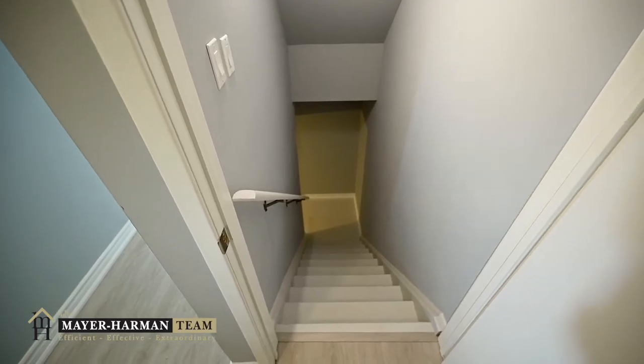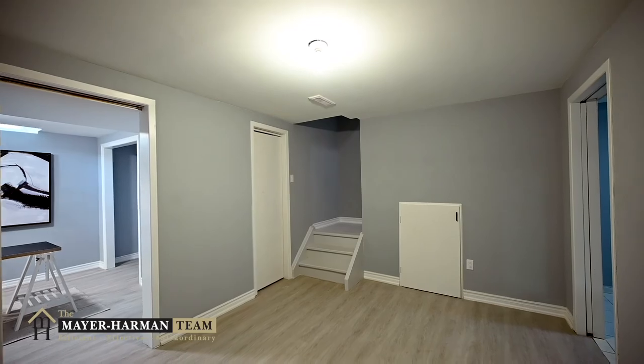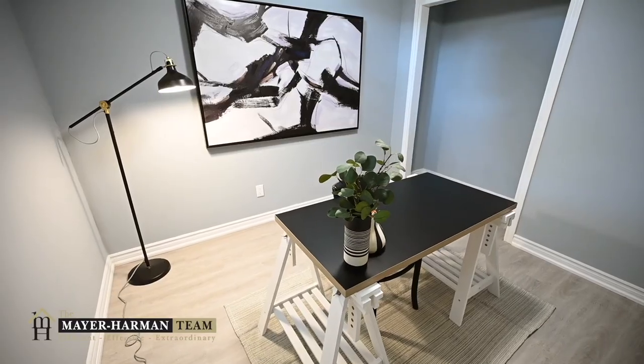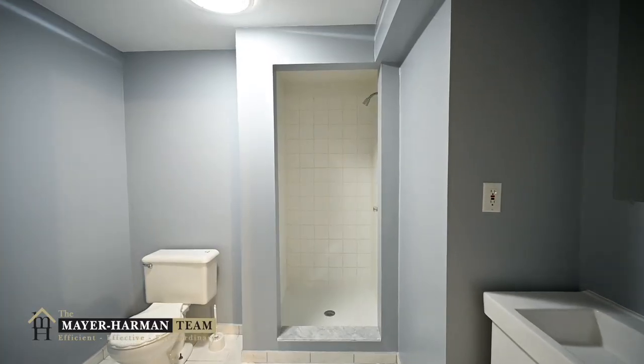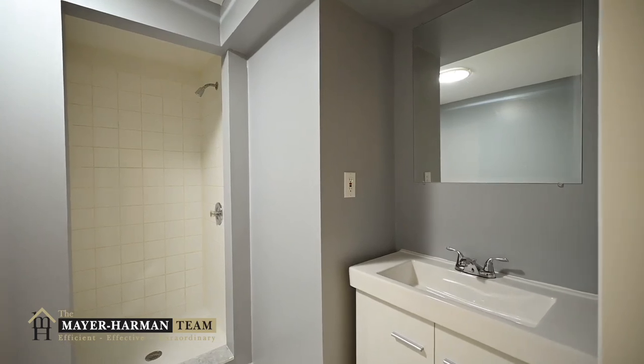In the basement you will find the same finishing care — an open recreation space for whatever suits your fancy, another bedroom or office space with a closet, storage space in the furnace room and under the staircase, a laundry room with brand new washer and dryer, and of course, a second full washroom completed with a newly tiled stand-up shower.